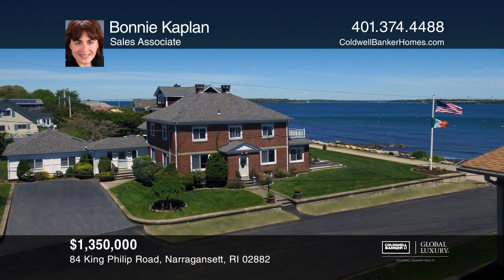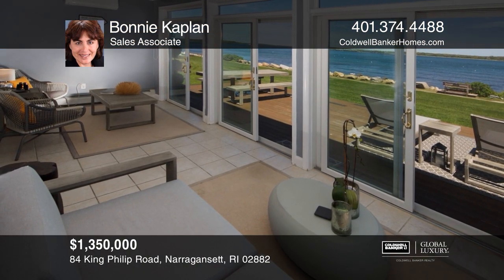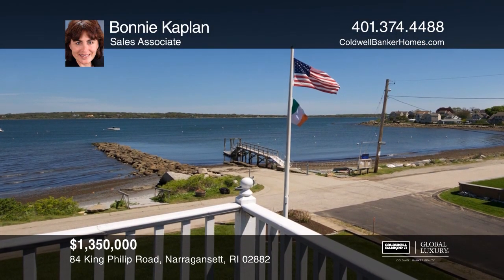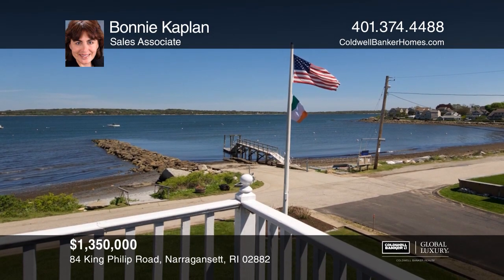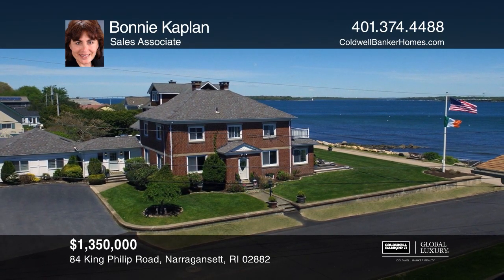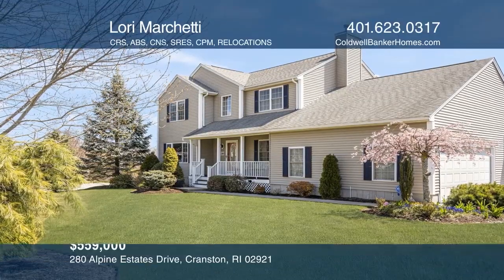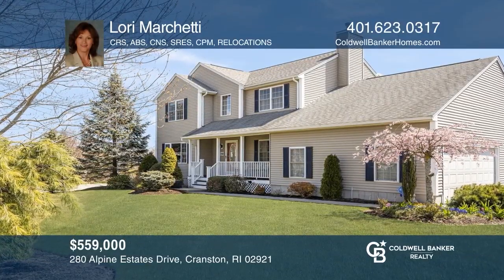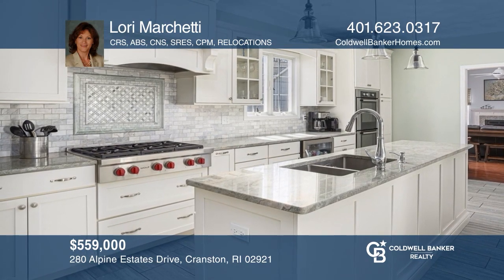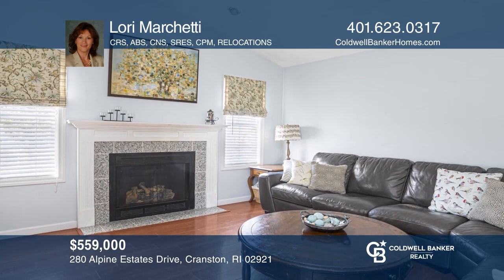This iconic Bonnet Shores waterfront home has been a family treasure for generations — now it's ready to become your legacy. Enjoy gorgeous views of the bay, bridges, and beyond. Contact Bonnie Kaplan to find out how. This one-owner, well-maintained home in Alpine Estates welcomes you with its uniquely designed kitchen, spacious family room, and finished walkout basement. Check it out today with Lori Marchetti.